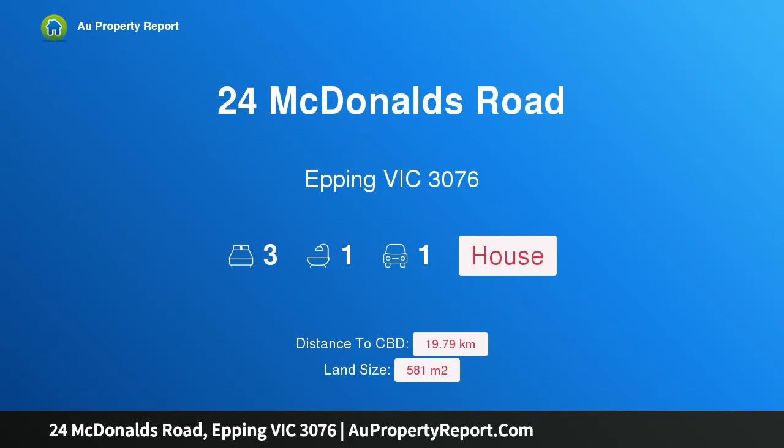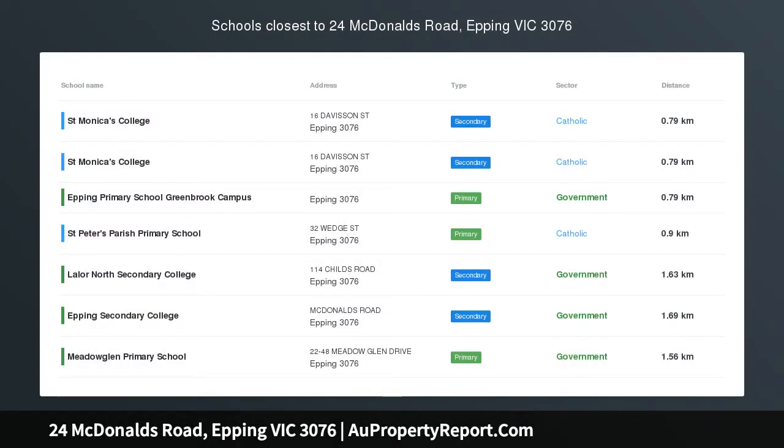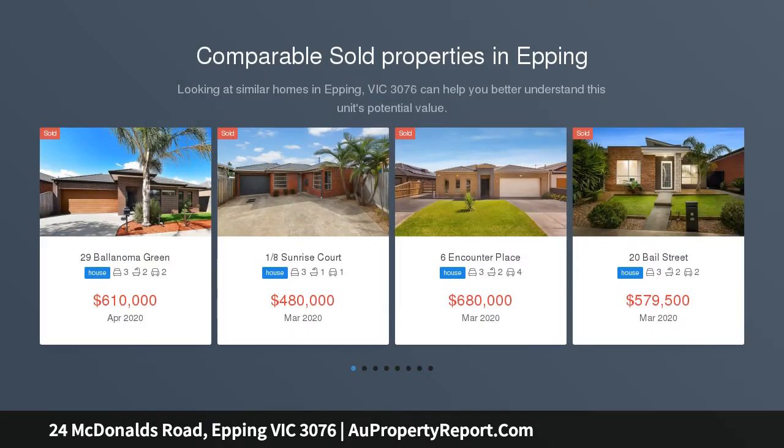I am glad to introduce property 24 McDonald's Road, Epping, Victoria 3076. Solid, spacious and superbly situated, this solidly built, inviting family home is set on 581 square meters approximately of prime land, filled with northerly light.